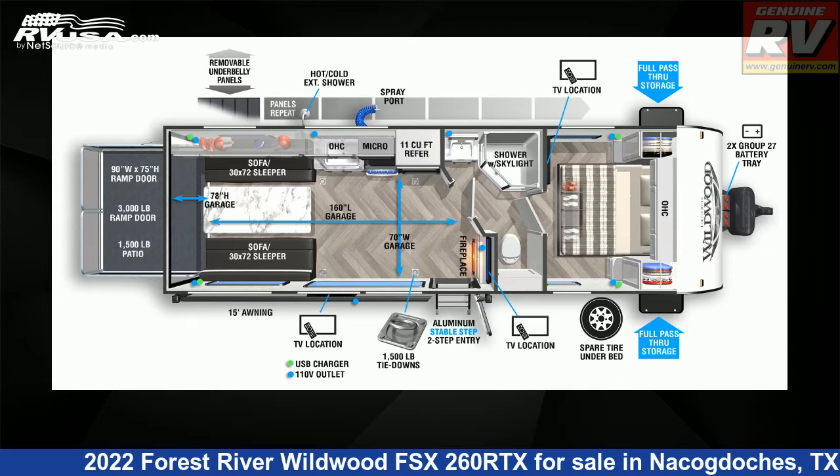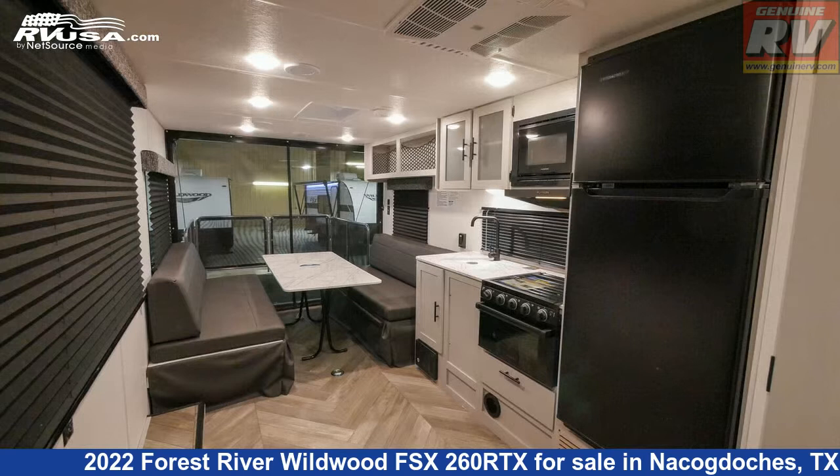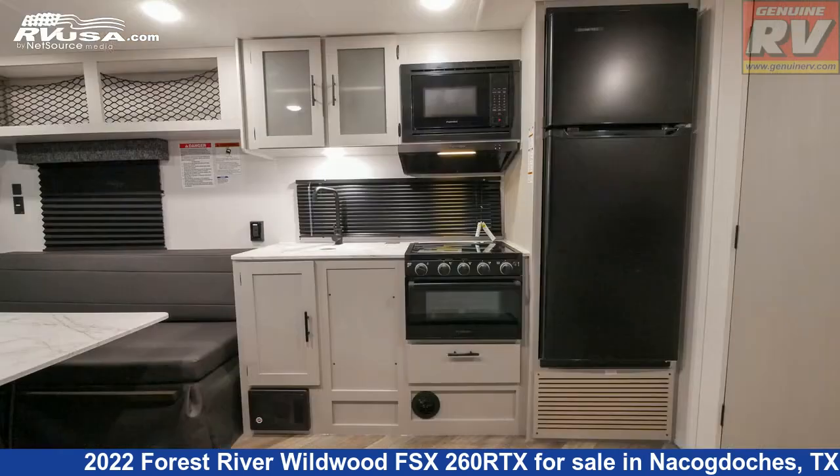This 2022 Forest River Wildwood FSX 260RTX is a Toy Hauler RV. It is located in Nacogdoches, Texas 75964 and is offered for sale by Genuine RV Store.